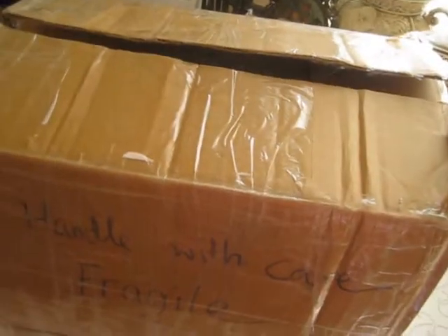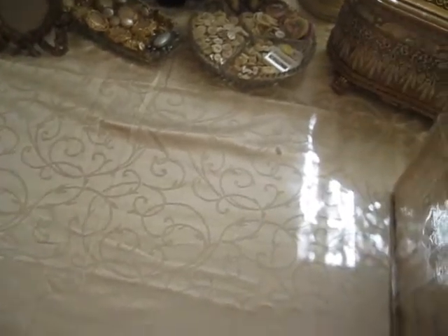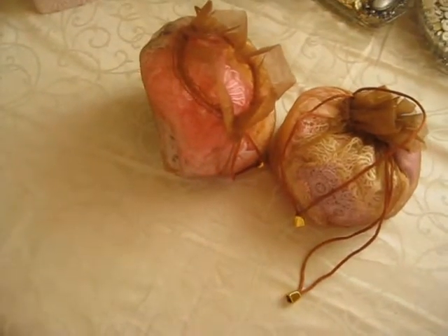I've just started opening the box at the top here to make it easier for myself, so I'll pop it this way so it's away from the glare. I'm just opening the box to see what's in it. My goodness, lots and lots of goodies in here. Where shall we start? I'll just pop them down here so that the lighting's better. Thank you so much.